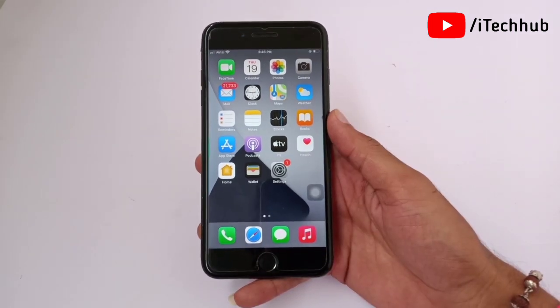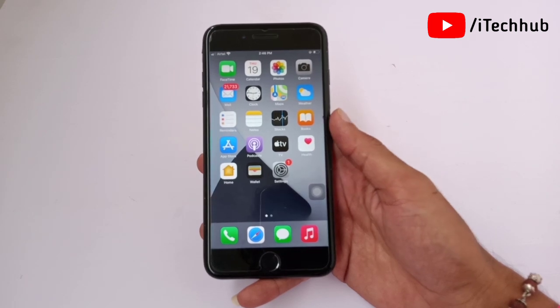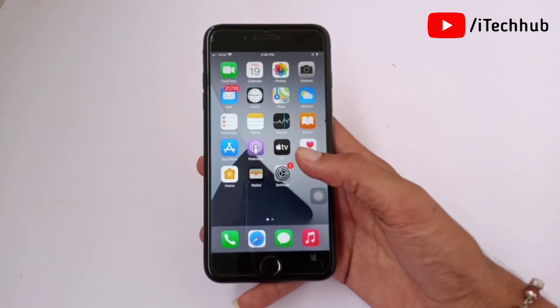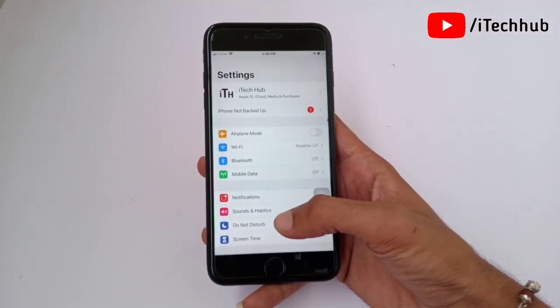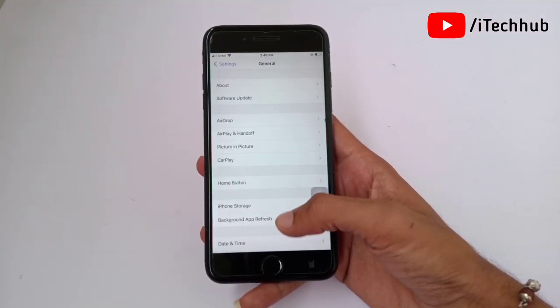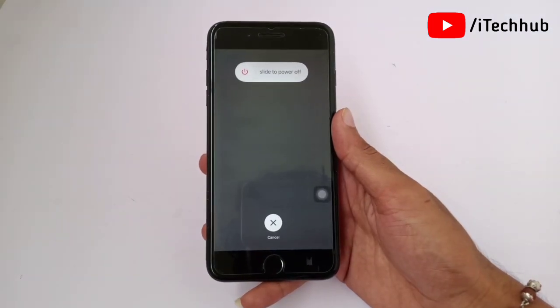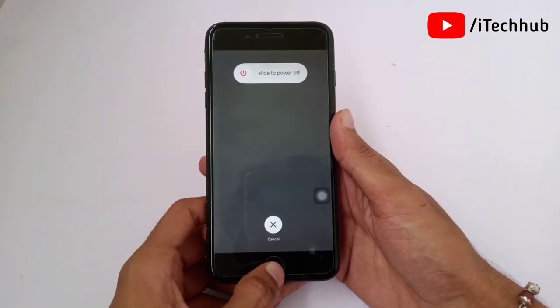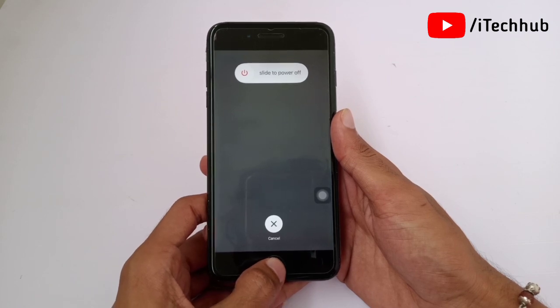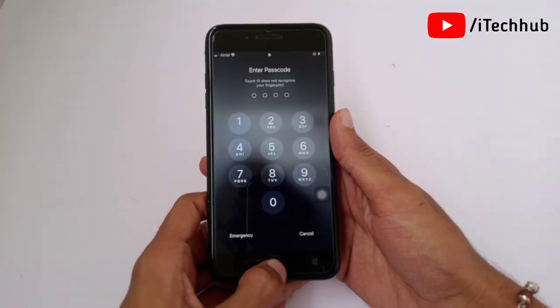The third solution is a basic step: restart your iPhone and iPad. Open the Settings app, scroll down and tap on General. The last option is Shut Down — tap on it. You will see 'Slide to Power Off.' After sliding, wait 20 to 30 seconds, then turn your iPhone back on. This can easily fix the Face ID problem.